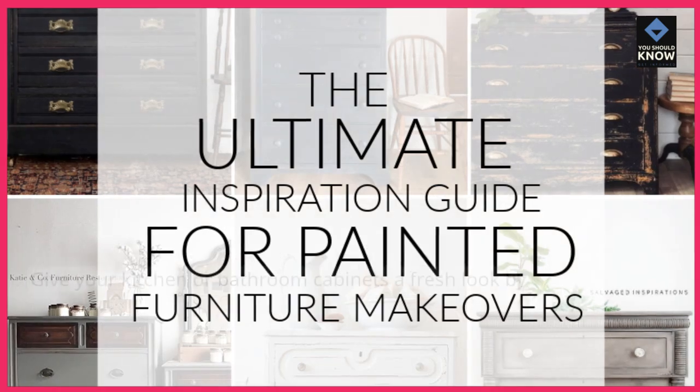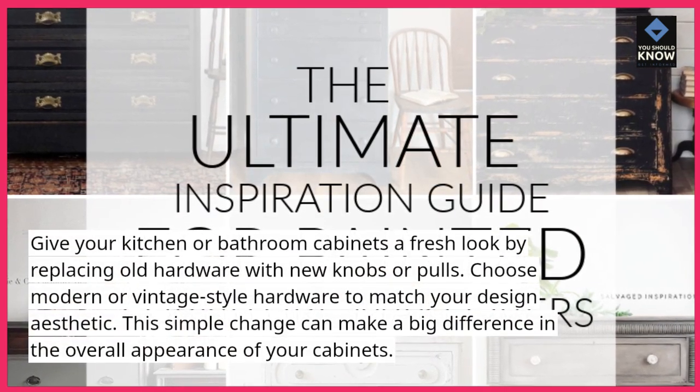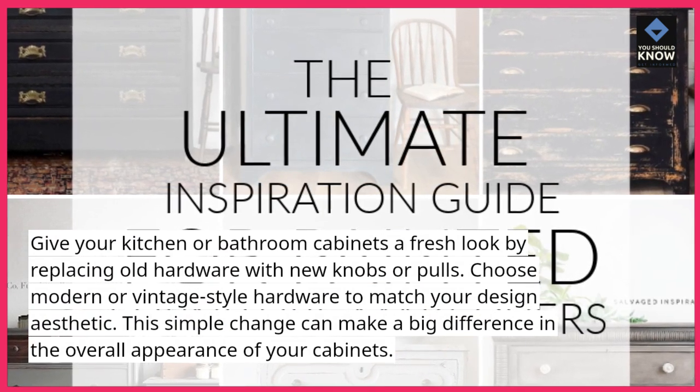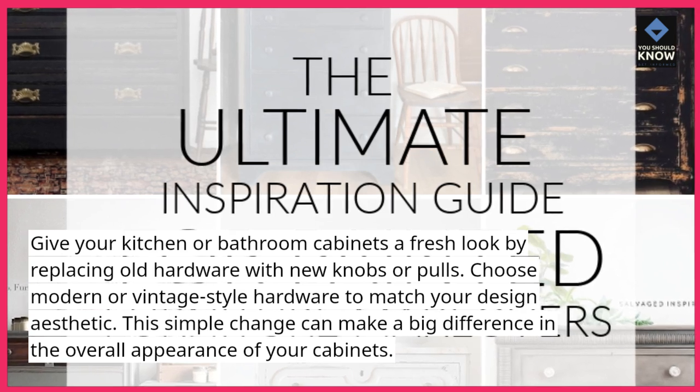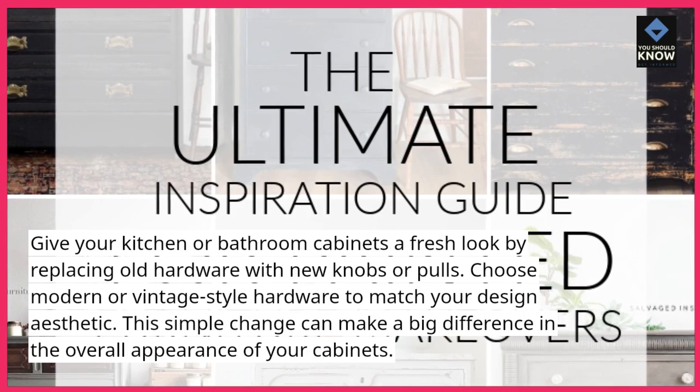3. Update cabinet hardware. Give your kitchen or bathroom cabinets a fresh look by replacing old hardware with new knobs or pulls. Choose modern or vintage-style hardware to match your design aesthetic. This simple change can make a big difference in the overall appearance of your cabinets.